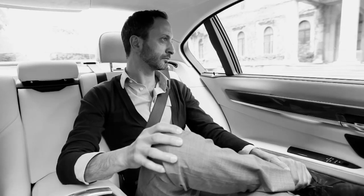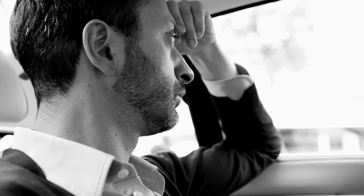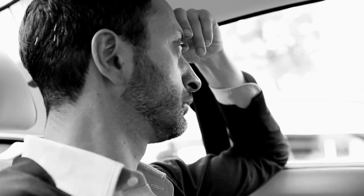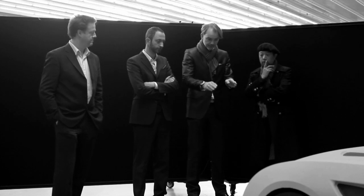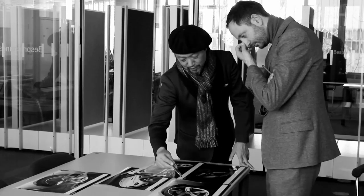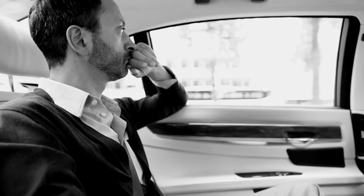My name is Karim Habib. I am in charge of exterior design at BMW Cars. Architecture is sort of my creative food, if you will, because I always look at it and it just feels like it's feeding me ideas and spirits.